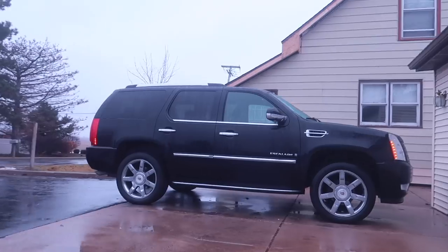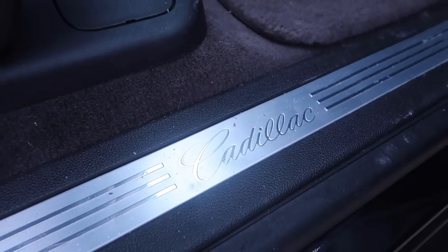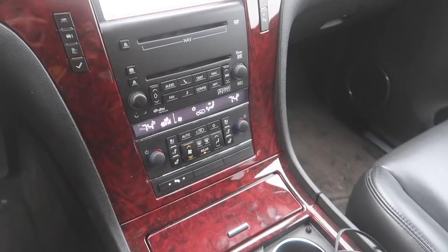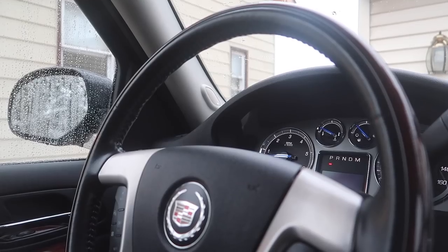I got a Cadillac Escalade. Probably not what you guys were expecting, but I figured it'd be a nicer daily. They're all wheel drive, auto start.